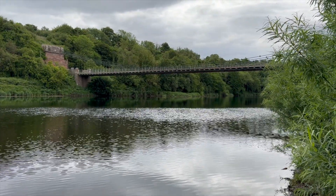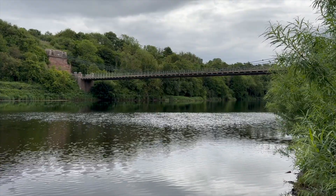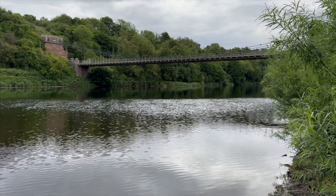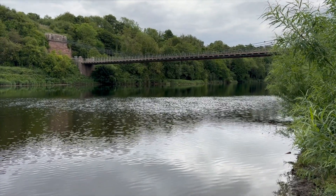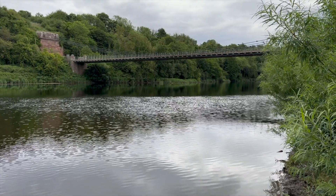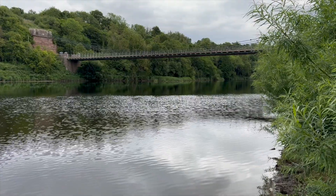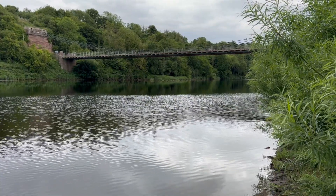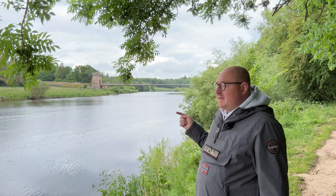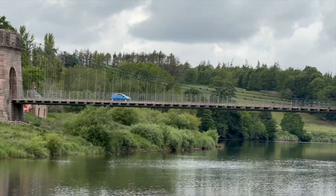Captain Brown's bridge used wrought iron eyebars linked together to form the chains that suspend the deck, each one forged and assembled by hand, like the links in a massive mechanical necklace. At the time, this was the longest suspension bridge in the whole world, spanning 137 metres. That record only ever lasted a few years, but the bridge — that's still here. And yes, it can still take modern vehicles, slowly, carefully, but it can.